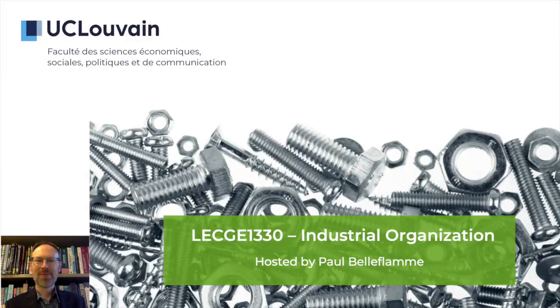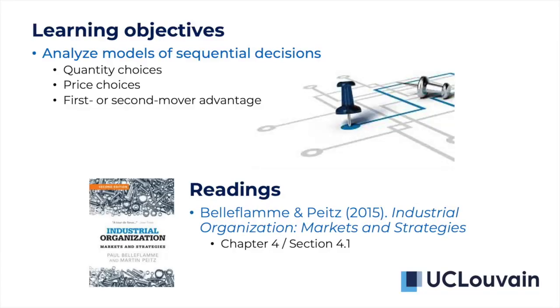Hi there, I'm Paul Belflam and this is Industrial Organization. This presentation is about sequential choices by competing firms, and in particular we want to look at models of sequential decisions when these decisions are either quantity or prices, and the question we ask is about first or second mover advantage. You'll find here the chapter and section in the book which you can read to have some background about this topic.